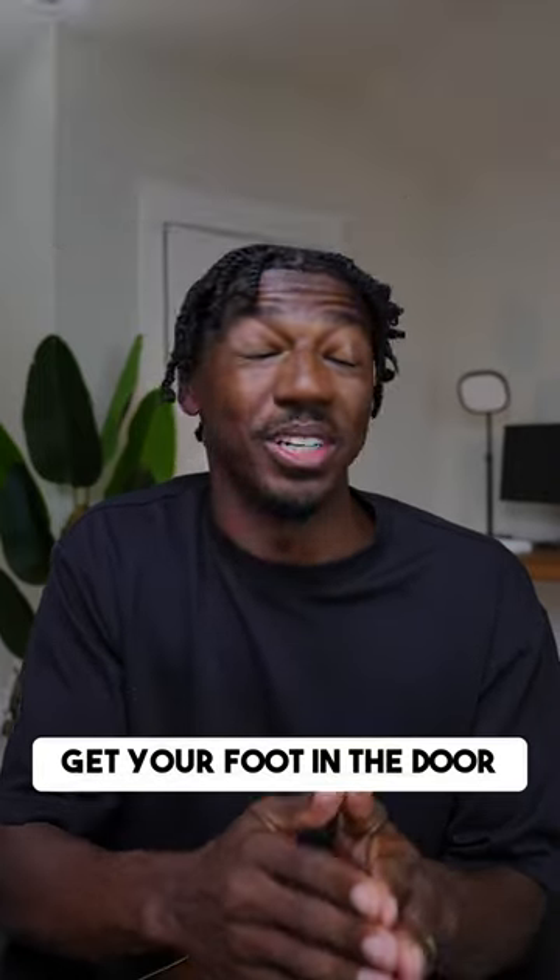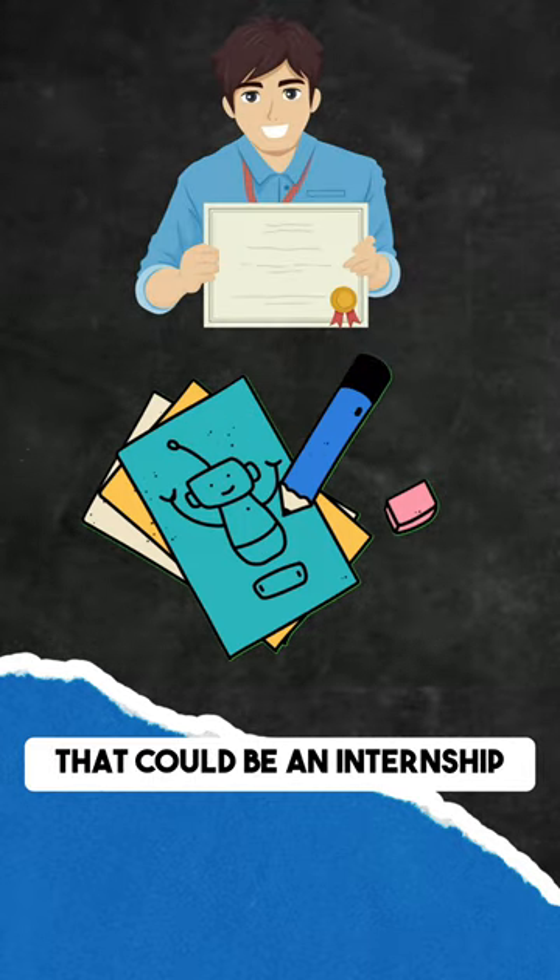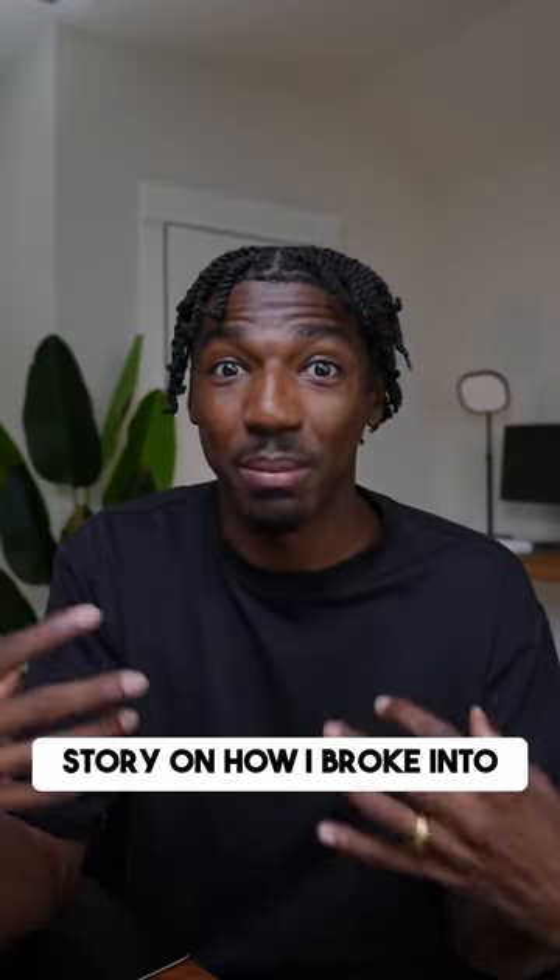And the last step is to get your foot in the door and showcase your skills wherever you can. That could be an internship or an apprenticeship, but I'll leave a story on how I broke into tech — link below.